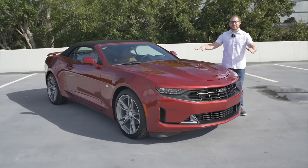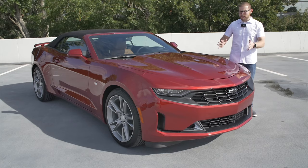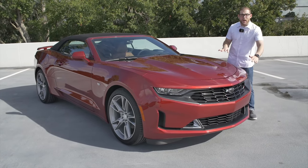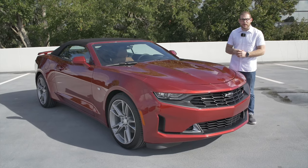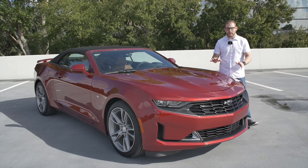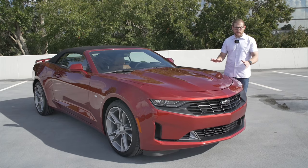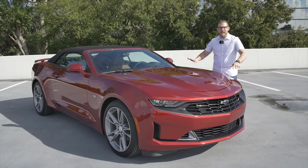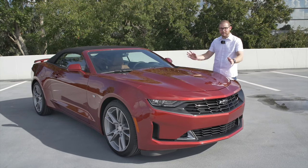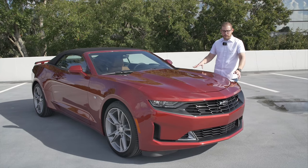Let's start with the exterior of the 2021 Camaro. We've been sent a V6 RS trim, and all RS trims are the V6 model. There is a new color available for 2021 — it's called Cherry Red Tint Coat. It's gorgeous and it's about $500. I would definitely opt for this color if I were configuring a Camaro.